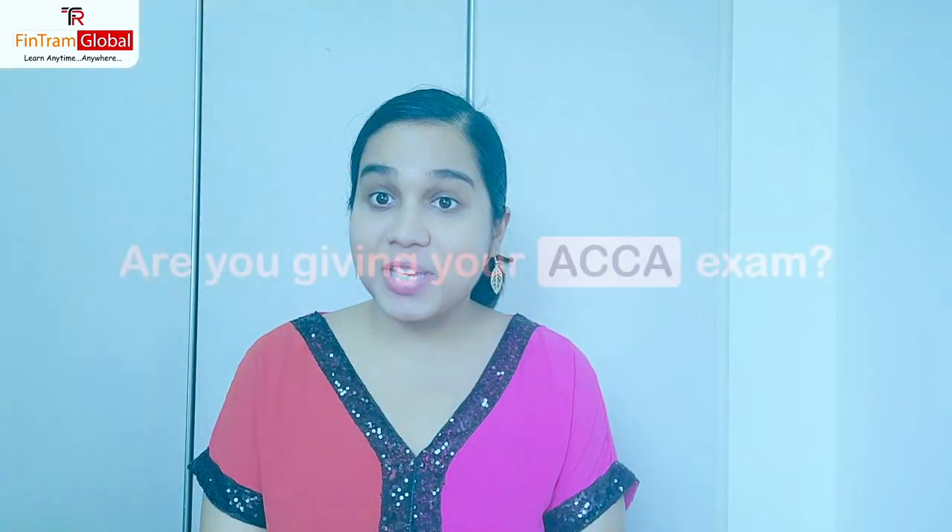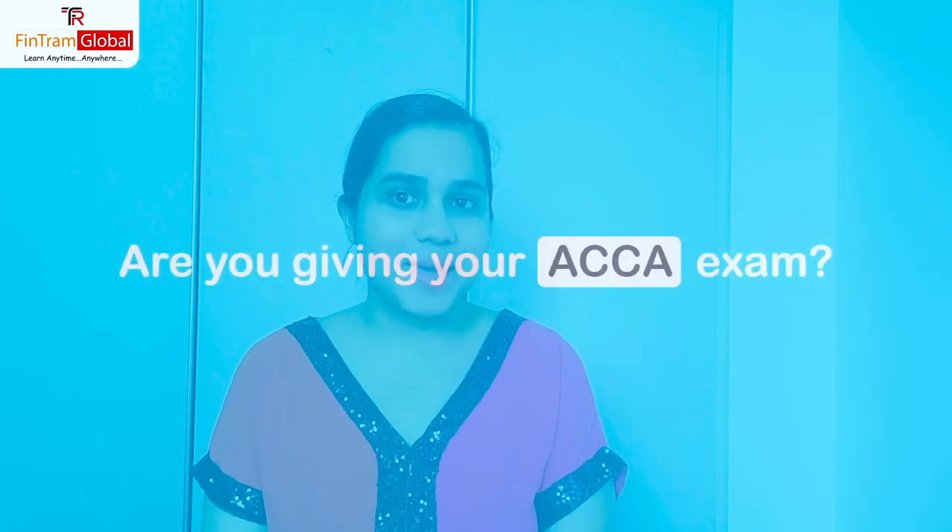Hi everyone! Are you giving your ACCA exams anytime soon? Here are five tips for you to clear your ACCA exam. If you're interested in knowing that, keep on watching this video. I am ACCA Adisha Chauhan of Crowdfin Trammer. I'll be sharing some quick five tips with you to clear your ACCA exam.